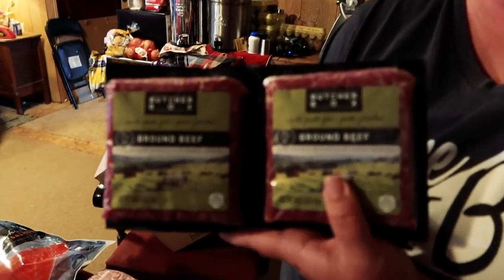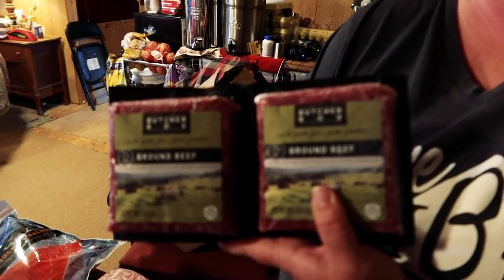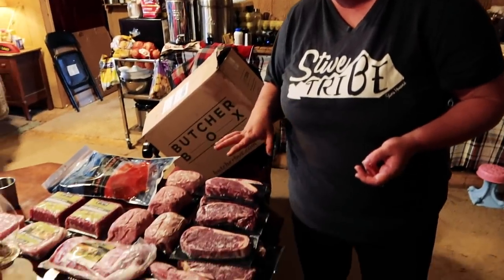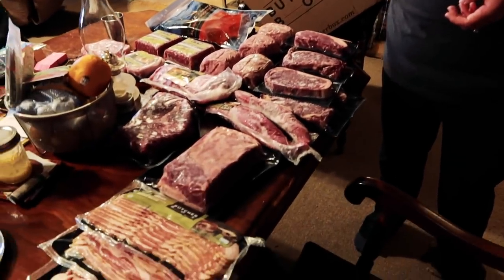We got two more pounds of ground beef. Even though last month we got a whole beef bundle — a lot of meat for about forty or fifty dollars — we went ahead and got some more because we eat a lot. Spaghetti, hamburgers, and all of it is grass-fed, grass-finished, no antibiotics. It's great meat.